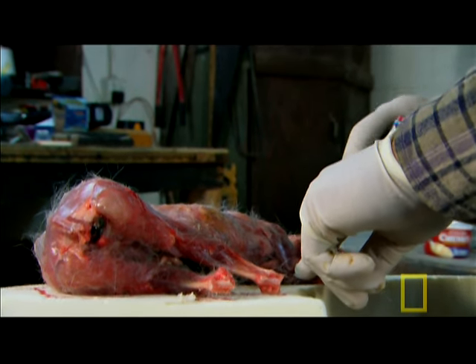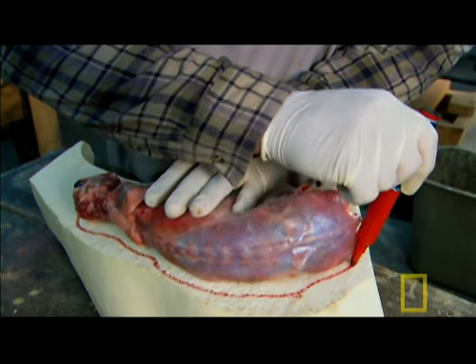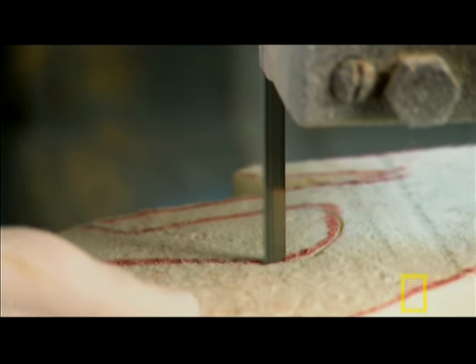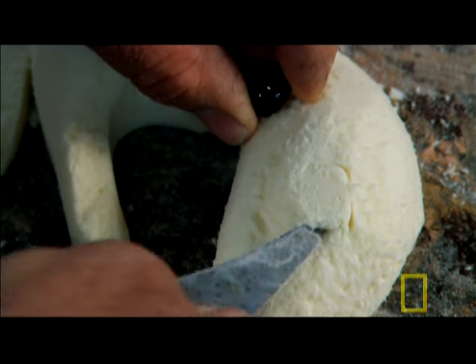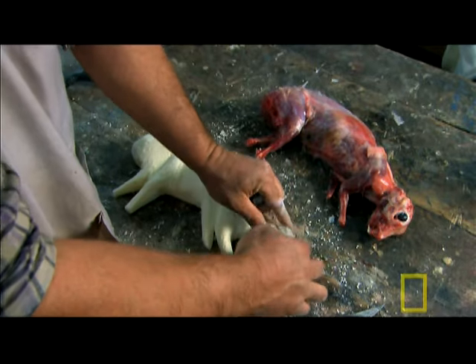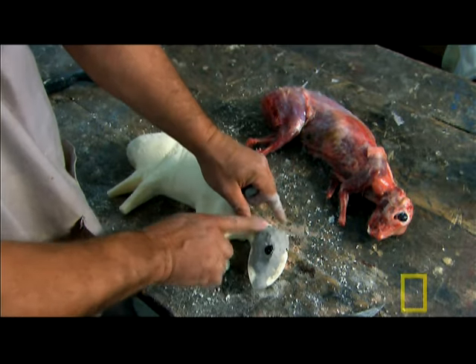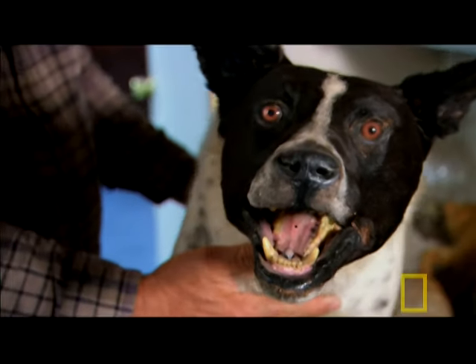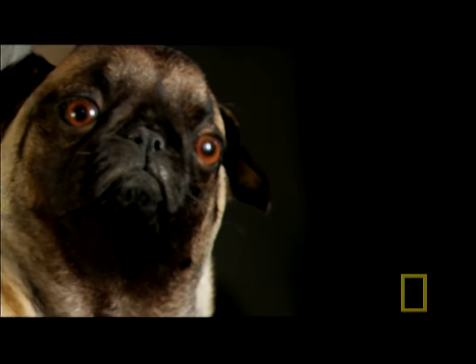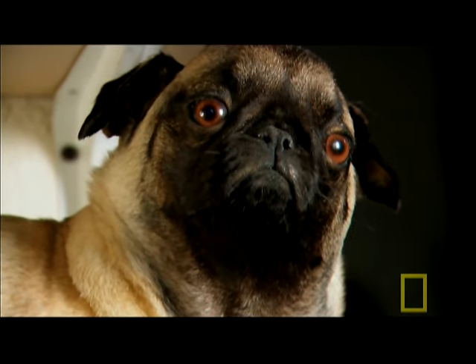Gary uses Thumper's carcass to form a body mold, first marking out the shape, then carving it in hardened foam. Pet taxidermy is a lengthy and expensive process — a rabbit like Thumper costs around $900, and a large dog up to $2,500.